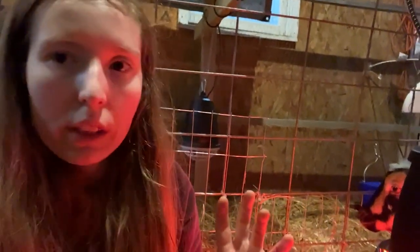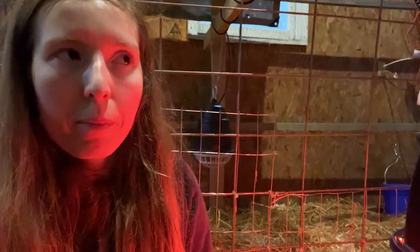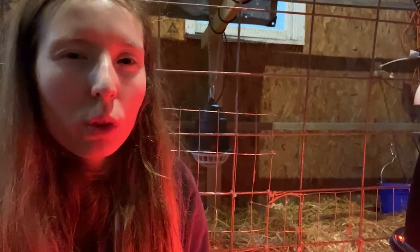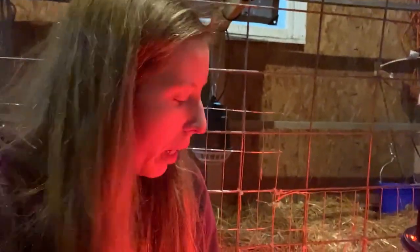Right now I'm just getting them warmed up. They were both on their feet but seem a little wobbly. I'm probably going to give them some oral selenium gel, because they seem a little weak on their legs. I did supplement Sunny with a couple doses of selenium towards the end of her pregnancy, but they do seem like they could use more.